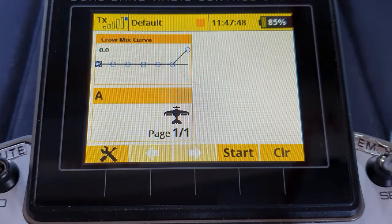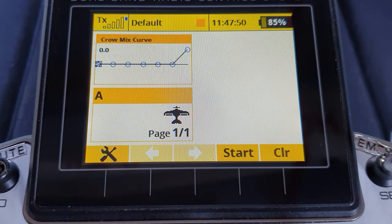Hello again everyone and welcome back to my workshop. I have an update for you on the Automatic Crow Trimming Lua app, which I have to say is still working beautifully for me.